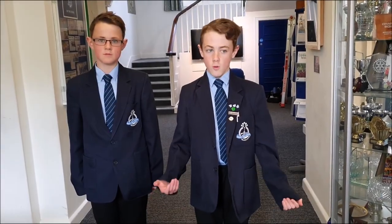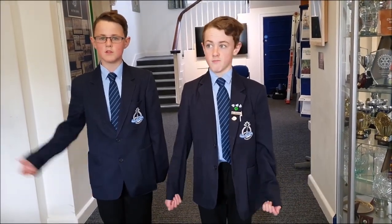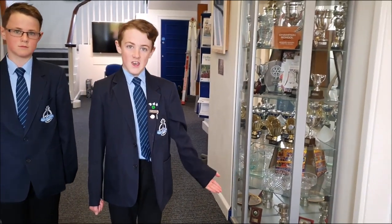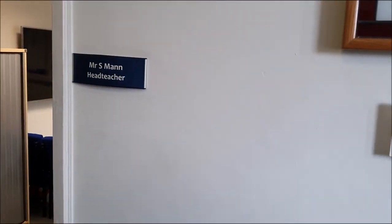This is the main reception, which has two main rooms. To my right is the main office where you can come if you are signing out during the day, and if you are lost or you need to find somewhere to go. To my left we have Mr Man's office — you don't really want to spend that much time in there unless you've been good. Behind me upstairs is the main finance office.